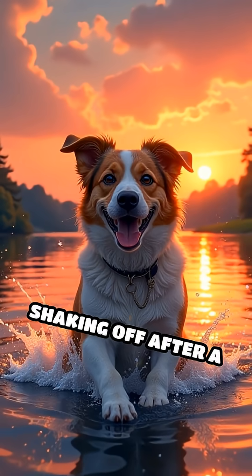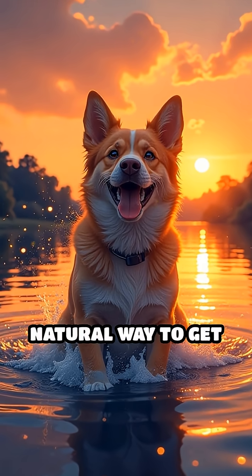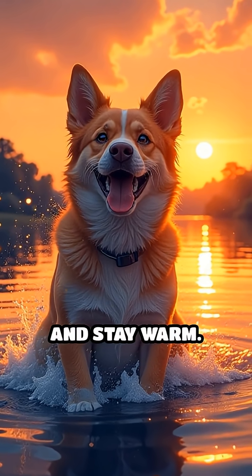So, the next time you see a dog shaking off after a bath or a swim, remember, it's their smart and natural way to get comfortable fast and stay warm.